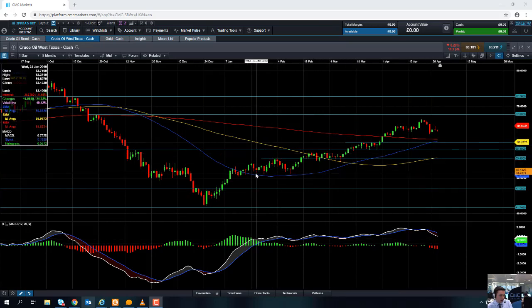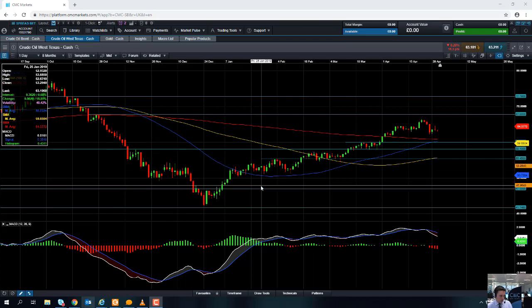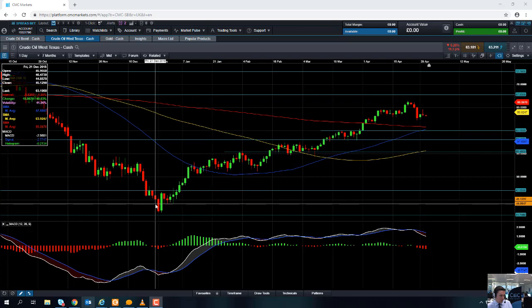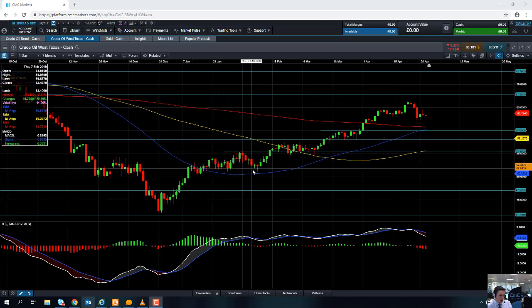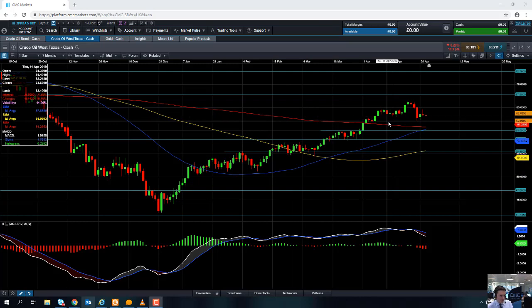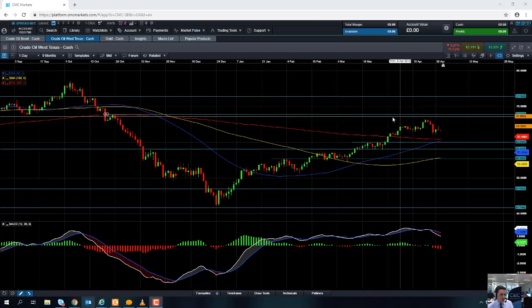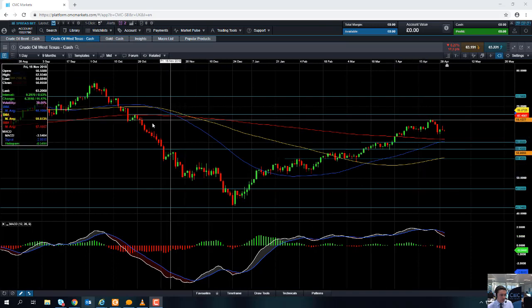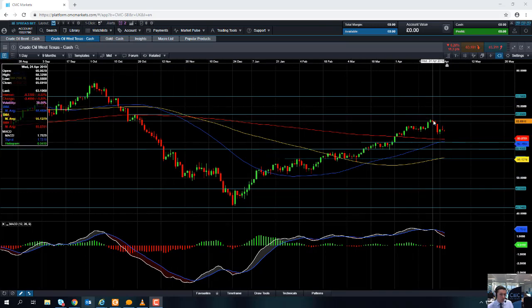...is WTI, West Texas Intermediate, the oil contract. Starting off with the wider view, we can see that WTI has been in a solid upward trend — a series of higher highs and higher lows since late December. WTI actually hit its highest level since late October only last week, so we're not too far away from multi-month highs.